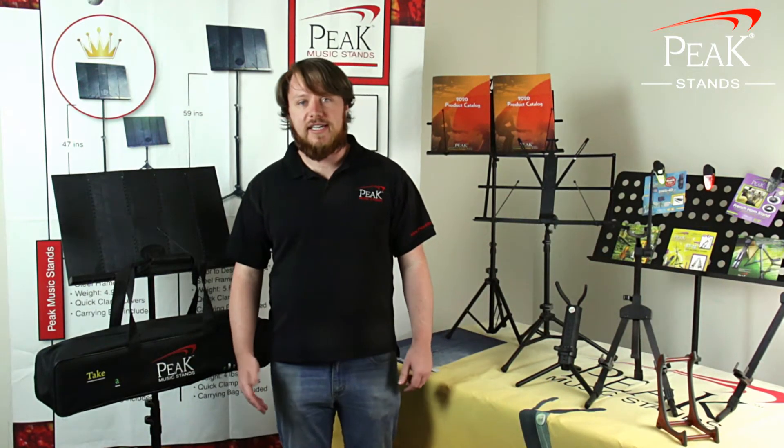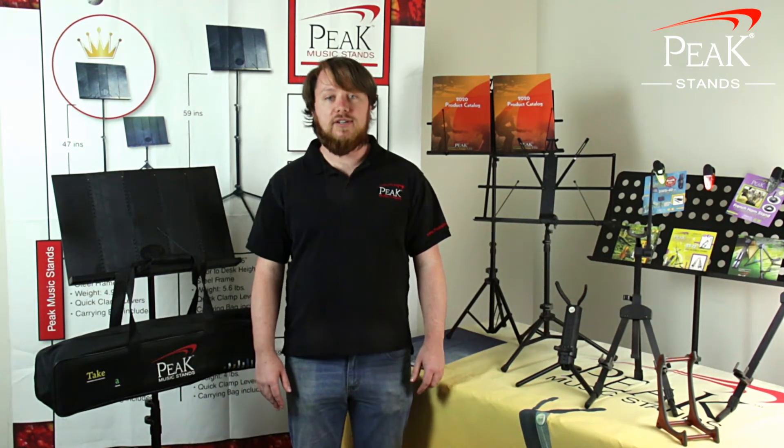After high school, I went to USC where I played in the basketball band and we also used the collapsible music stands. They allowed us to store them in a space smaller than any other stand would have.